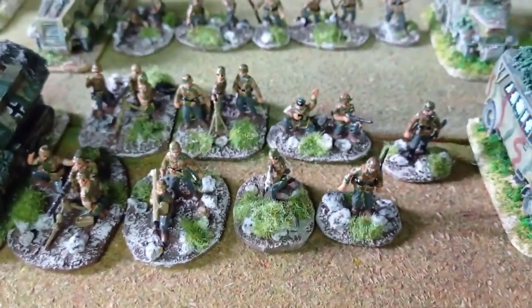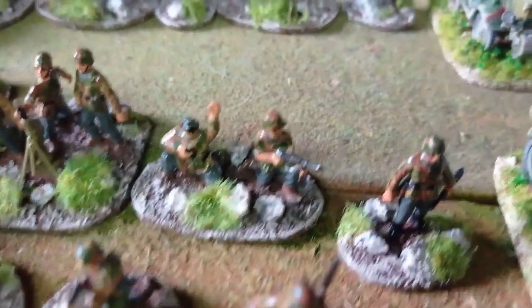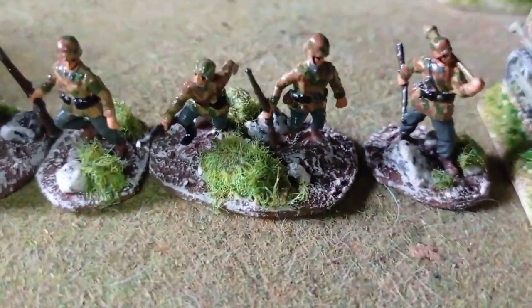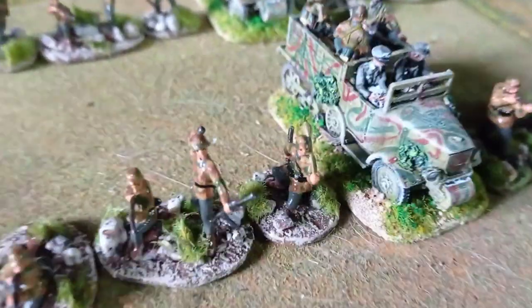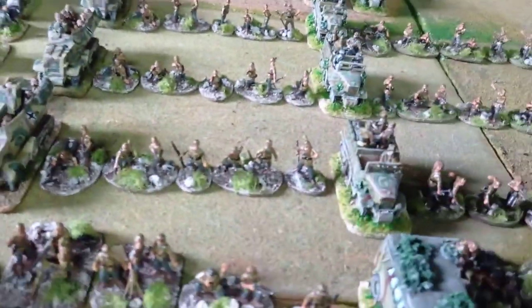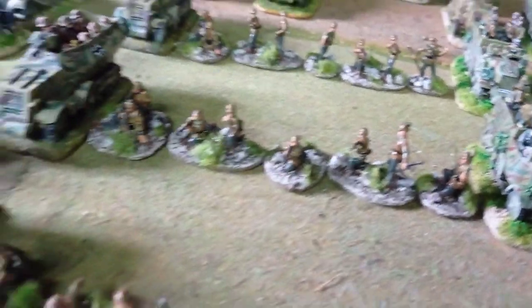The infantry is made mostly of plastic figures with plenty of conversions — you can see them here and there. I like to convert these kinds of figures a lot. The uniform of the Panzergrenadiers has some specific characteristics with the kind of parkas that they used.